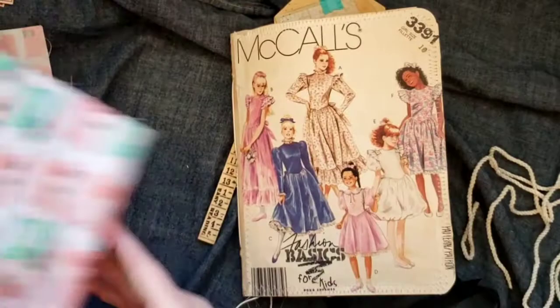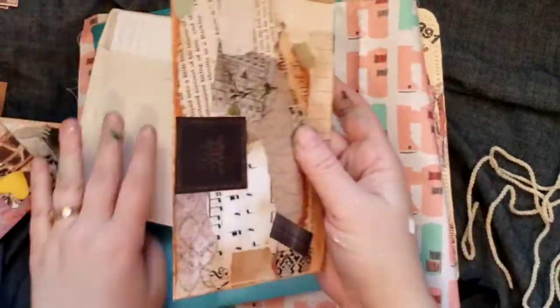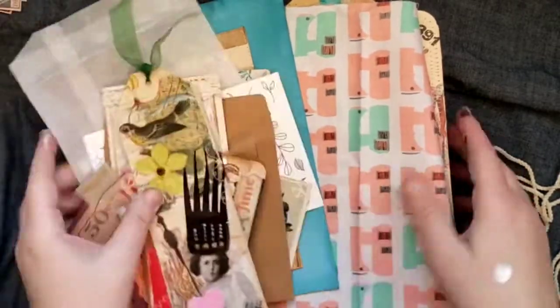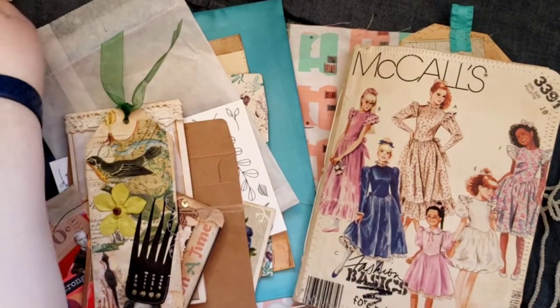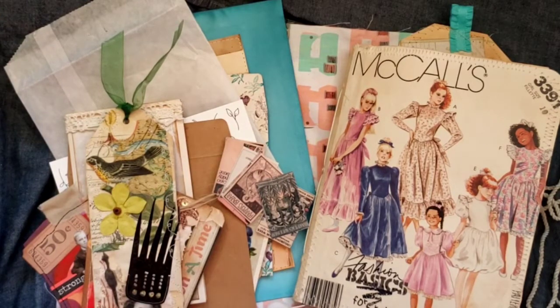Thank you so much — that was so sweet of you. It was such a nice surprise to get this in the mail today. Thank you so much sweetie, I really like it, and I hope you and everyone else has a delightful day. I hope you guys find good friends like I have. Bye guys, love you!